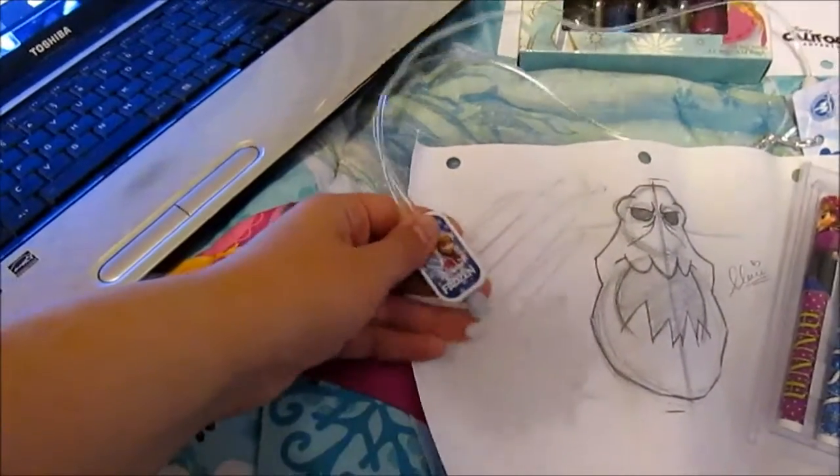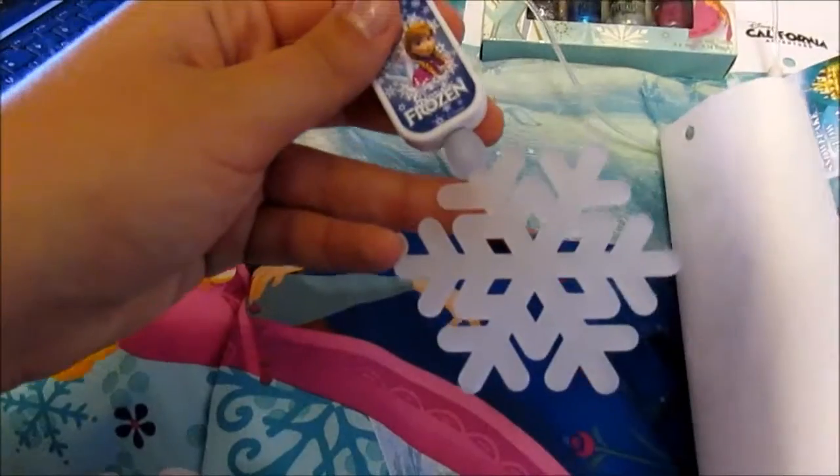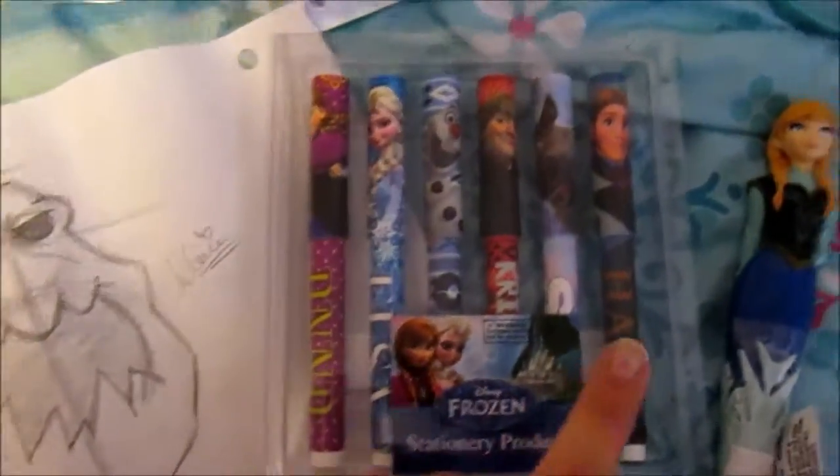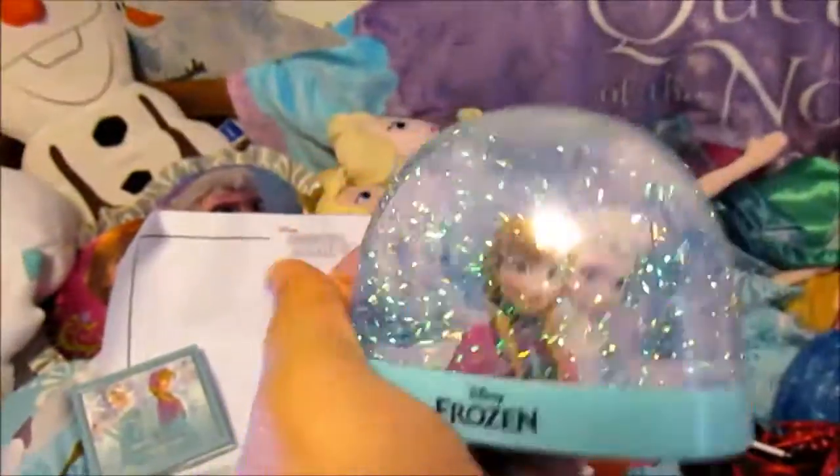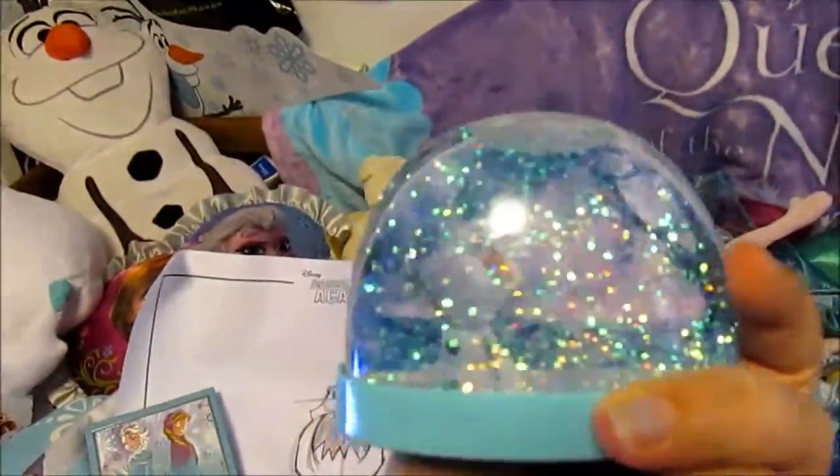This is a little light-up snowflake — can you see that? There you go. This I got because Hans — there's like never anything with Hans, so I got that. Snow globe! It's got Elsa and Anna on one side and Olaf on the other side. Look at that.